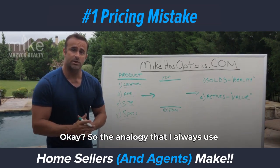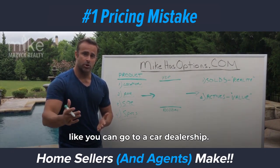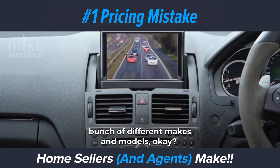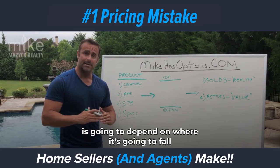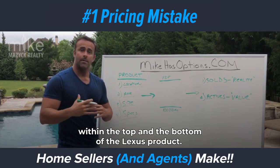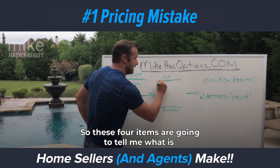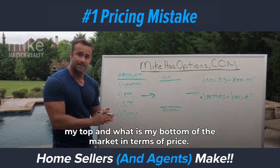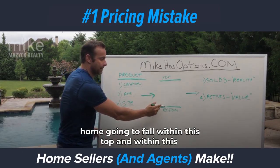The analogy I always use when talking to sellers is that it's just like going to a car dealership. Let's say you're going to buy a Lexus — a Lexus is the product, but then you get a bunch of different makes and models. Depending on the make and model, that's going to determine where it falls within the top and the bottom of the Lexus product. Same thing with homes — these four items tell me what is the top and what is the bottom of the market in terms of price, and the question is where your home falls within that range.